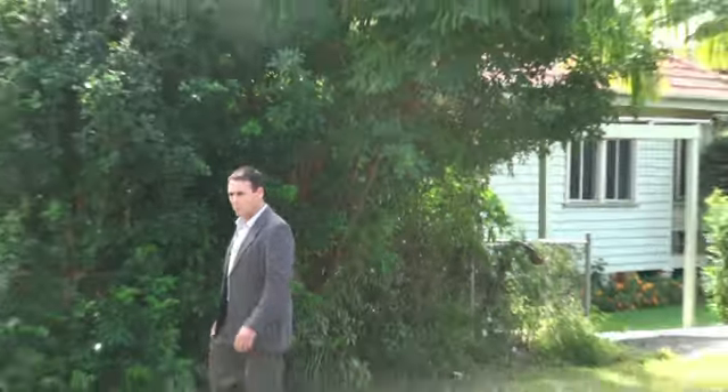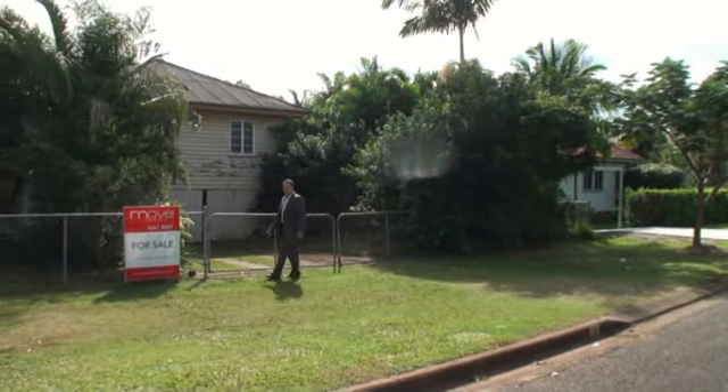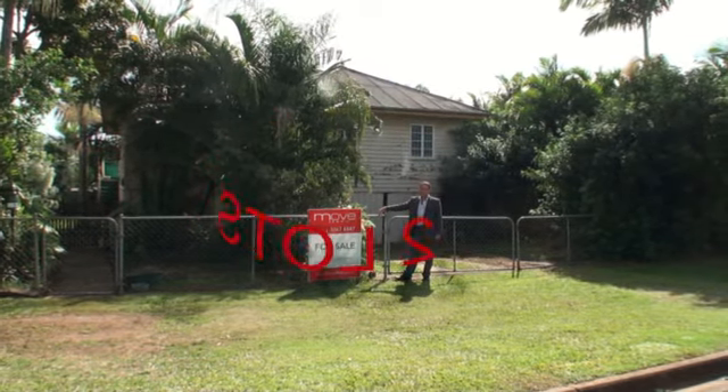Are you an investor or property developer looking for the next project? We found it here for you at number 38 Summers Street, Nudgee. Located in one of the best streets, this property is situated on an 809 square meter block, comprising two lots.